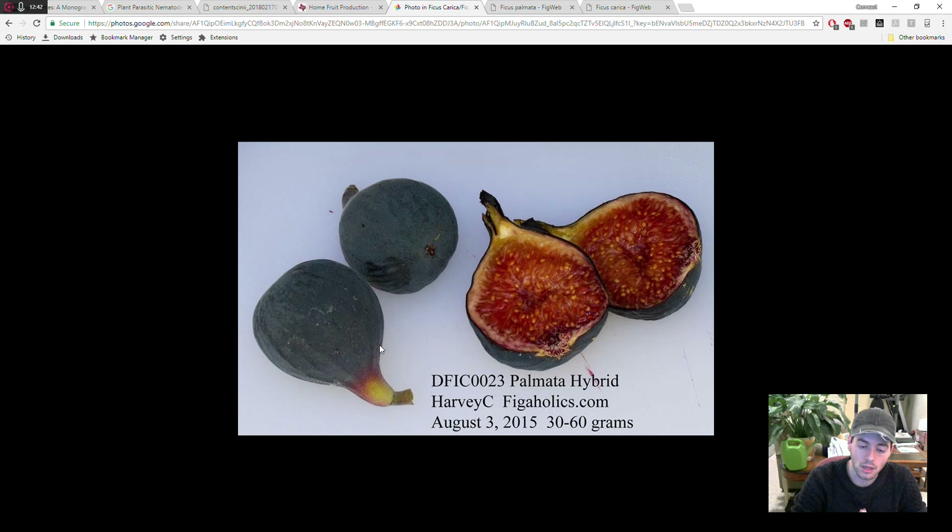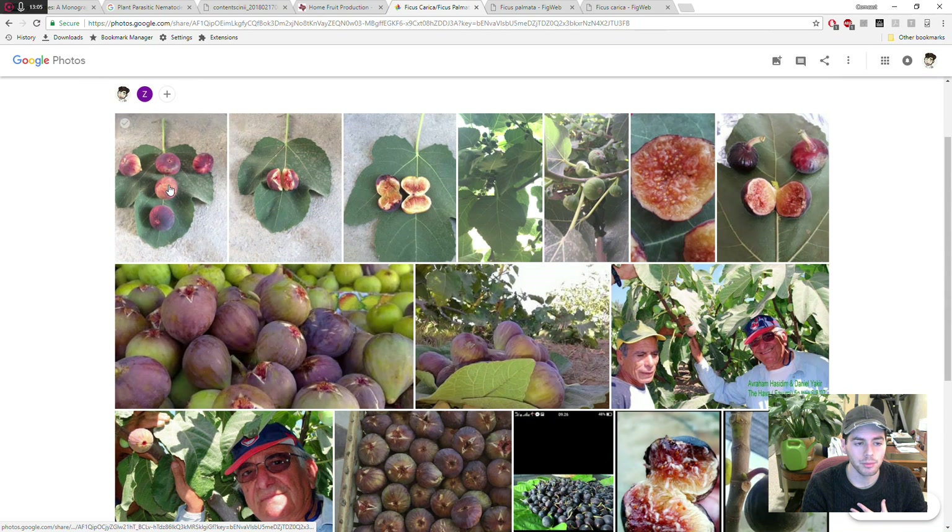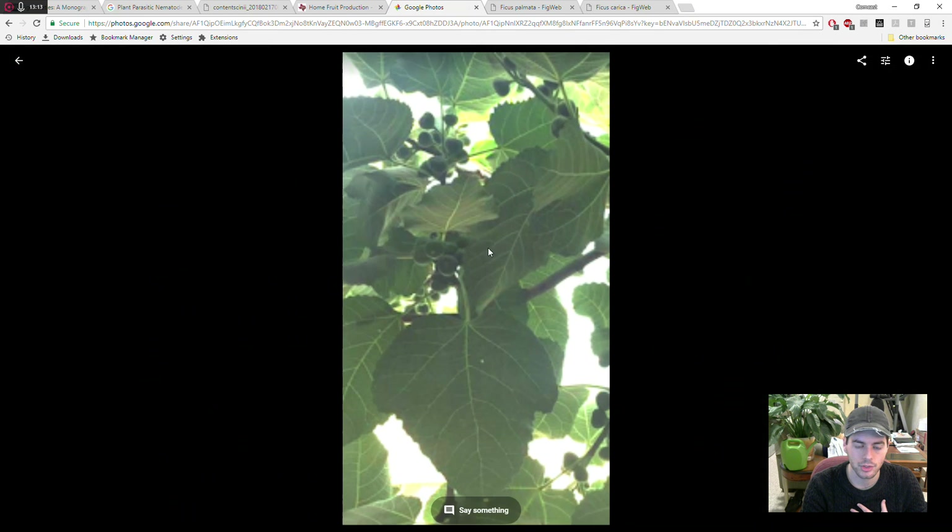You can also get it from Harvey at figaholics.com — he sells it for about $5 a cutting. This is a Palmata hybrid that the USDA keeps in their collection, and it produces quite nice fruit. And there's a fig growing in Iran here in this top row that actually produces two figs per node — a really interesting fruit set.